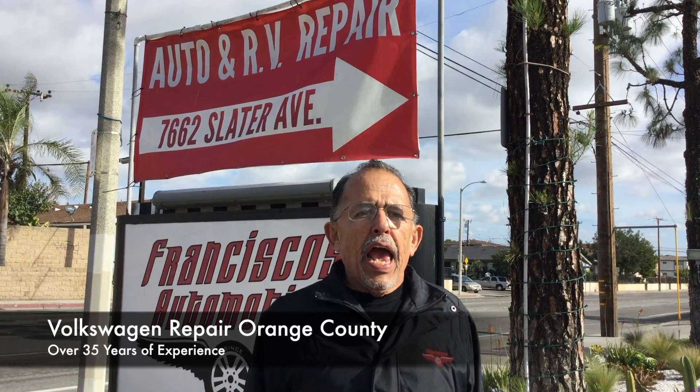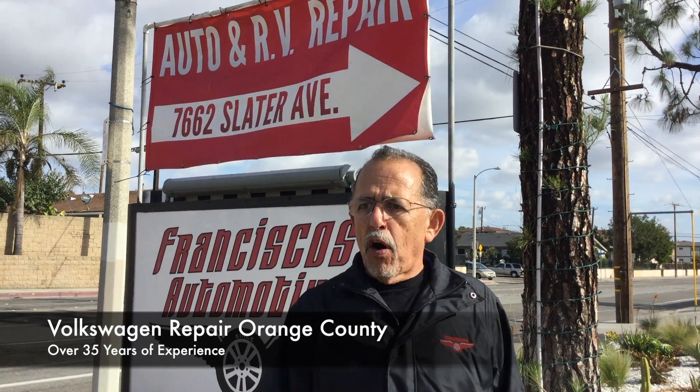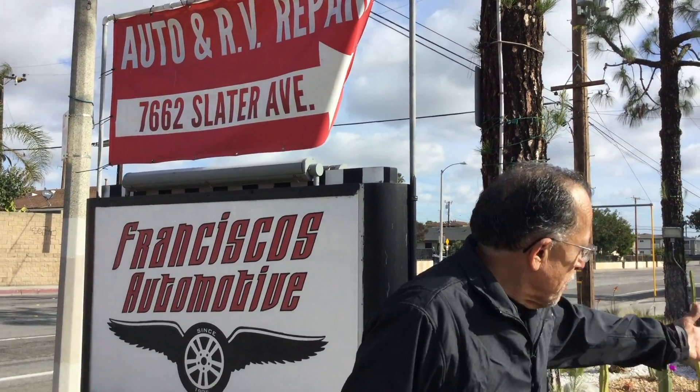Francisco's Automotive — if you're watching this video it's because you live in Orange County and you need help with Volkswagen. Let me show you my shop, but first let me tell you a little bit about myself. I have a 10-bay automotive repair shop.